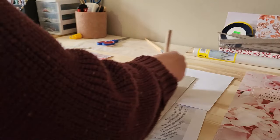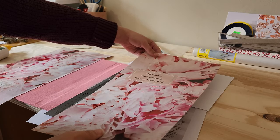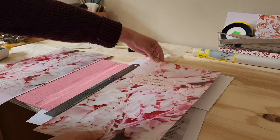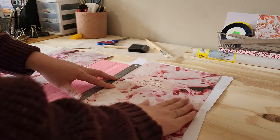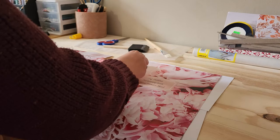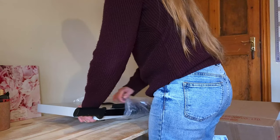I decided to test out the waters and advertise on the town's Facebook page that I now make custom books. I received enough requests to be able to decide to go all in with this business idea. However, money wasn't really something that I had laying around, so I loaned some money from family to be able to buy an A3 printer and a guillotine so that I can make any size books without having to outsource anything.